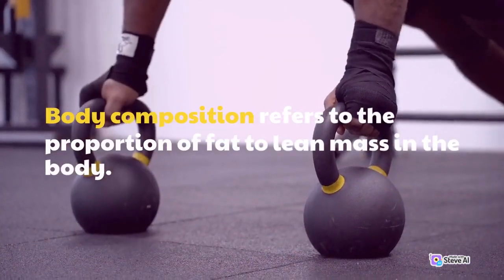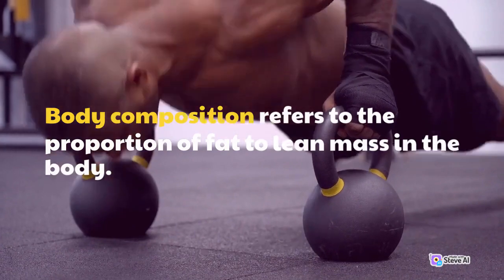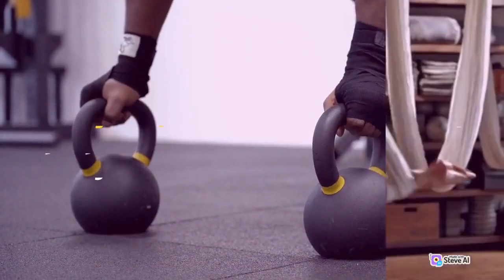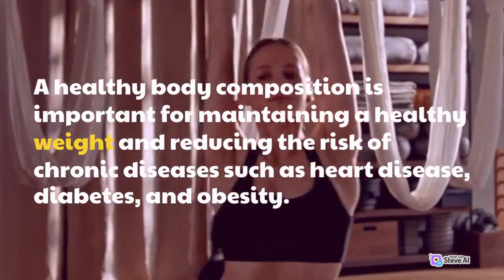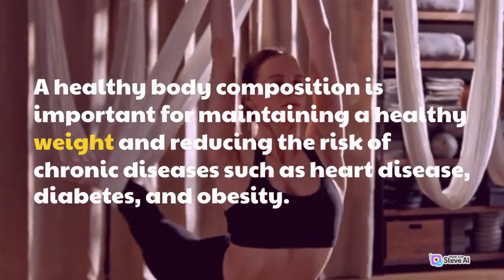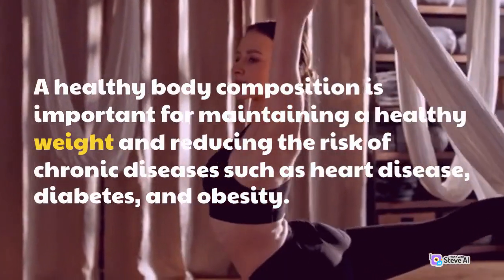Body composition refers to the proportion of fat to lean mass in the body. A healthy body composition is important for maintaining a healthy weight and reducing the risk of chronic diseases such as heart disease, diabetes, and obesity.